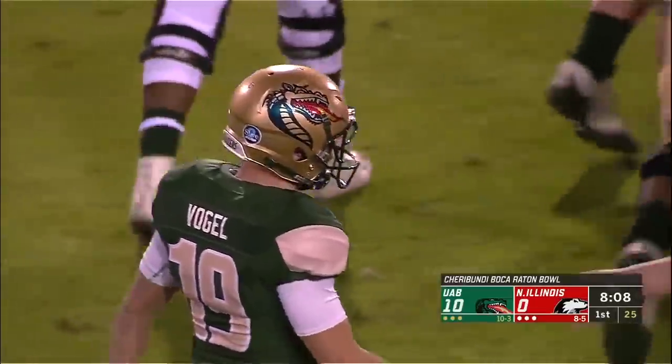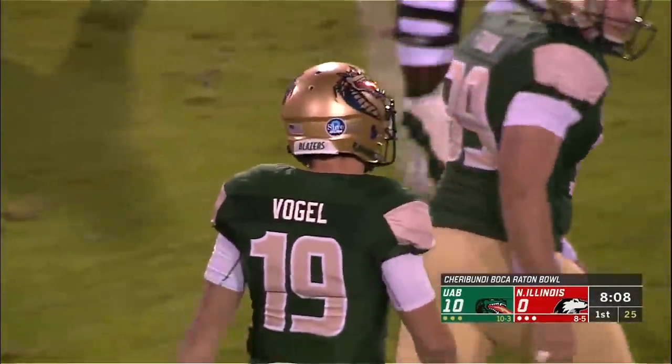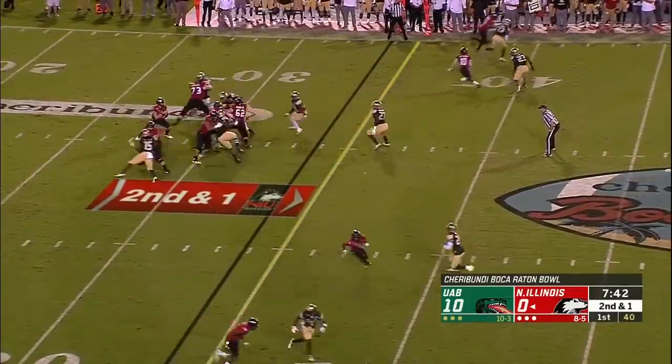25-yard field goal after another impressive drive by the Blazers. They are in command early in the Cherry Bundy Boca Raton Bowl. He's showing up making a play - I love it.